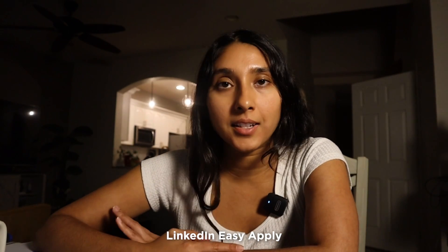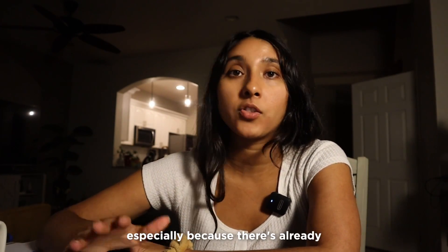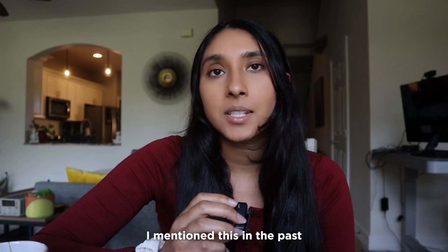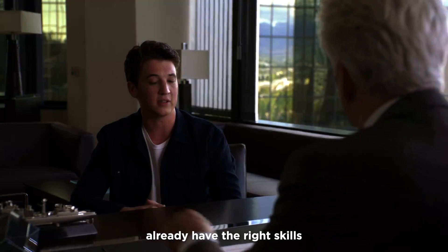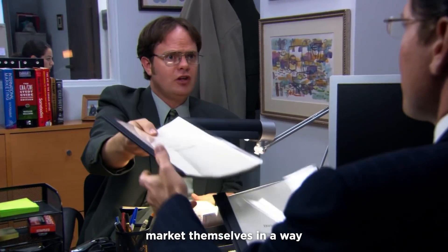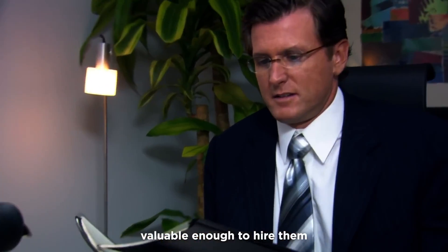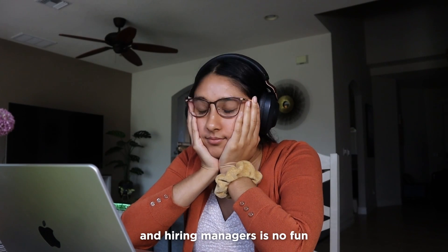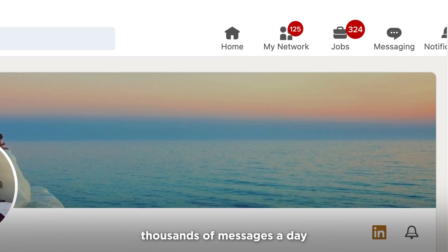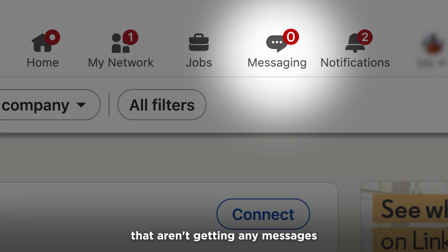You can also go to LinkedIn Easy Apply and do that route, but it will be harder, especially because there's already a lot of competition in the market. Most people will already have the right skills when they're applying for these jobs. What they fail to do is market themselves in a way where the company finds them valuable enough to hire. Cold-messaging recruiters and hiring managers is no fun — instead of reaching out to people already getting thousands of messages a day, try reaching out to people that aren't getting any messages.